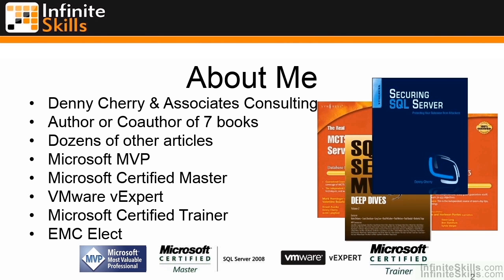I'm a Microsoft MVP for the SQL Server product. I'm a Microsoft Certified Master for SQL Server 2008. I am a VMware vExpert, which is VMware's version of the Microsoft MVP program.